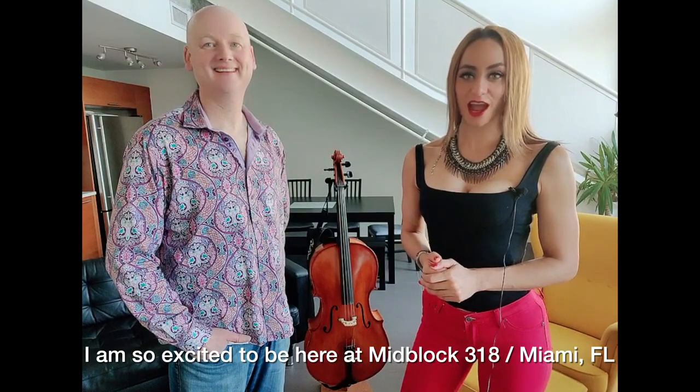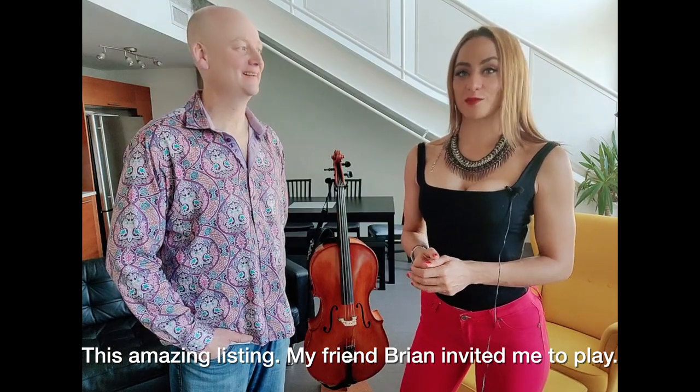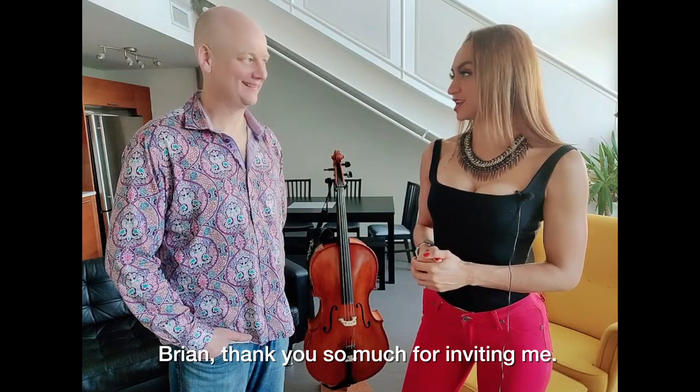Hi everyone, I'm so excited to be here at MidBlock 318, this amazing listing. My friend Brian invited me to play. Brian, thank you so much for inviting me.